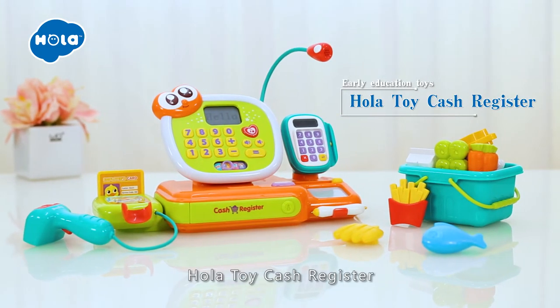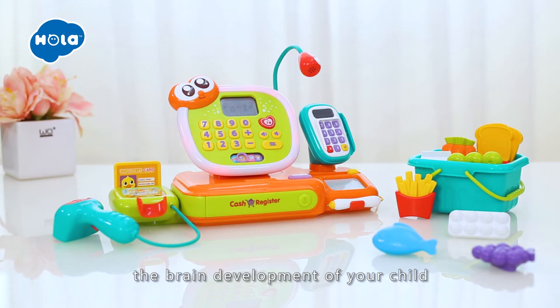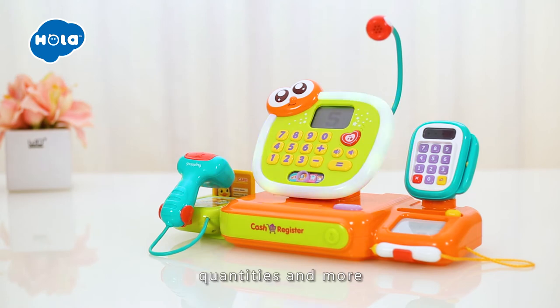Hola Toy Cash Register features 3 play modes. It's ideal for promoting the brand development of your child. In study mode, press the number button to learn about numbers, quantities and more.